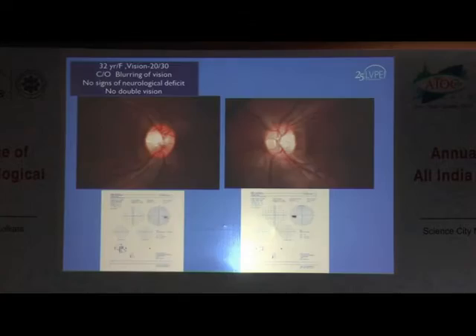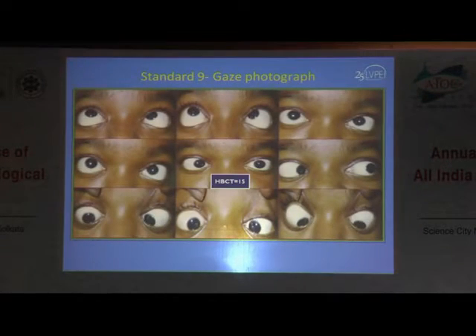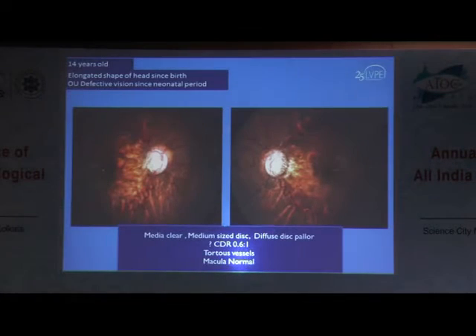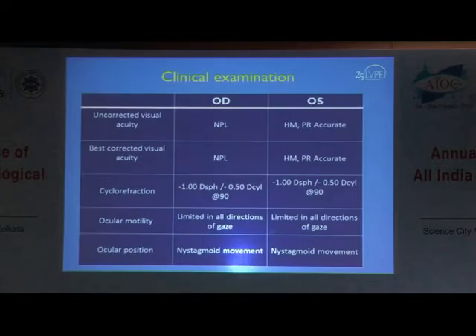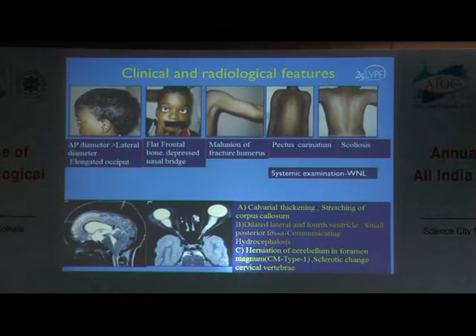IIH and intracranial space-occupying lesions are among the commonest causes, but there could be other entities such as obstructive hydrocephalus. This was a case that presented with tortuosity and gross optic disc pallor. On MRI imaging, we found a very rare and interesting entity — craniosynostosis with osteopetrosis and type 1 Arnold-Chiari malformation — which was responsible for the optic atrophy.